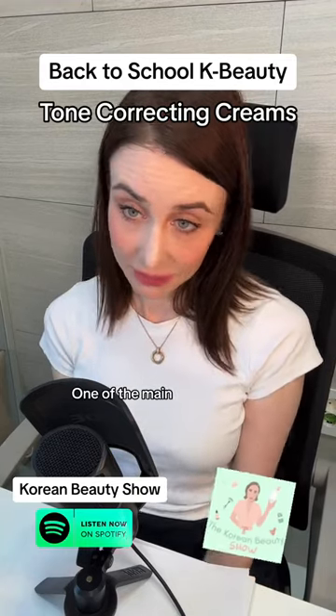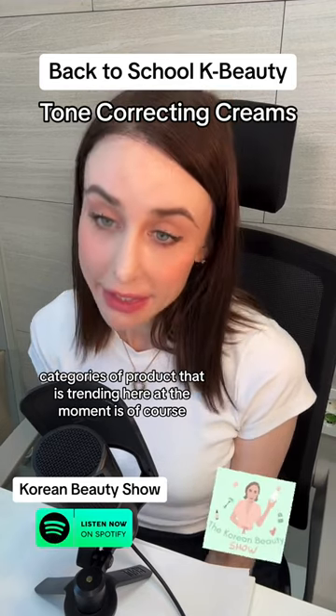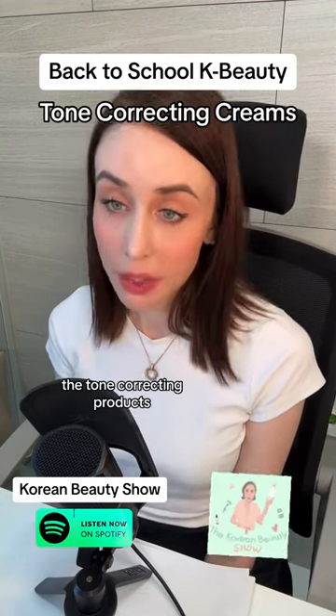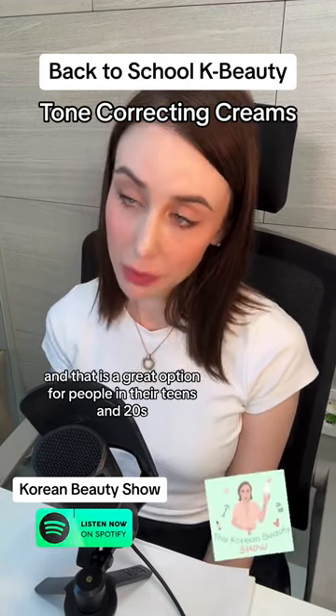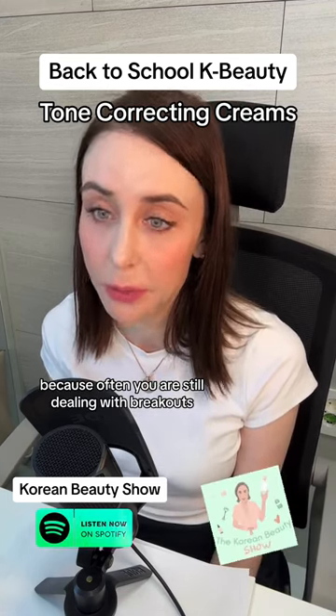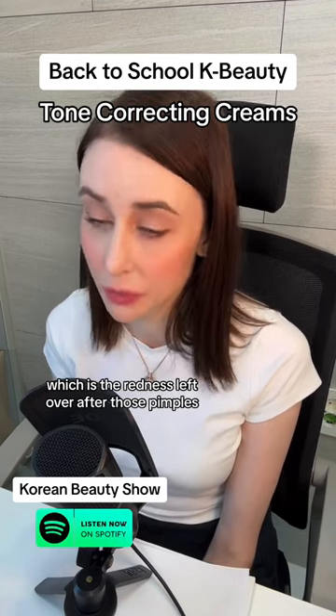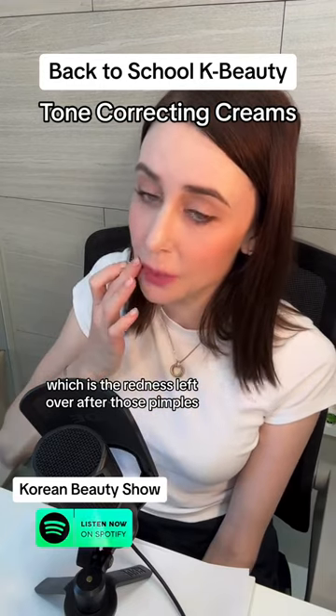One of the main categories of product that is trending right now is tone-correcting products, and that is a great option for people in their teens and 20s because often you are still dealing with breakouts, pimples, and then the post-inflammatory erythema, which is the redness left over after those pimples.